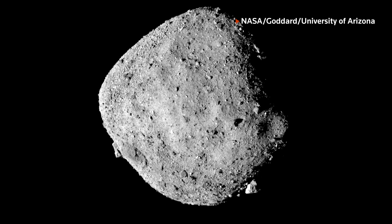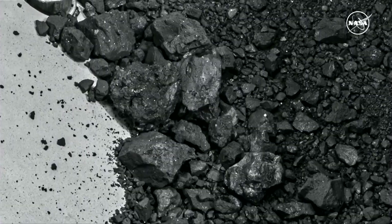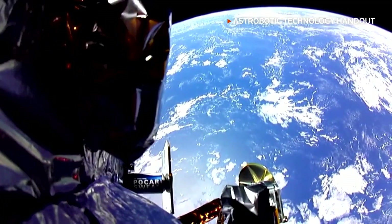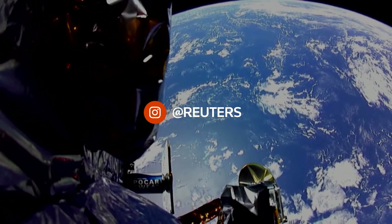In the early solar system, planets, including Earth, were pelted by asteroids. So while scientists did not find actual DNA or RNA in the samples, these findings shed a little more light on the role asteroids might have played to make life on Earth possible.